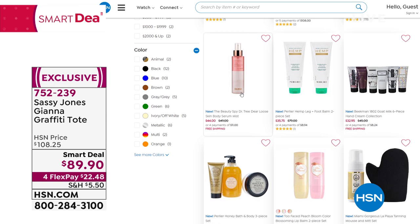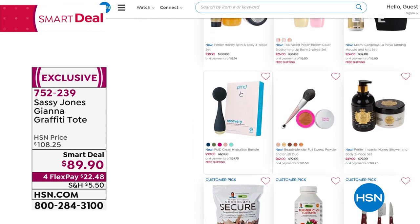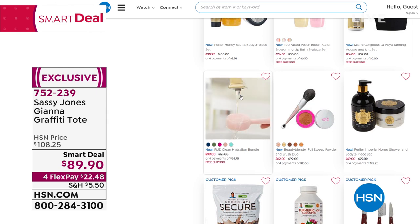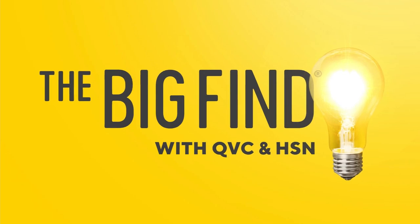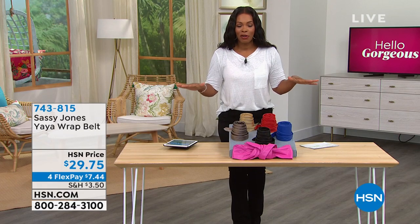Thanks to all of you on Facebook — Nita, Felicia, Dina, Shaka, Nikki, Janice, Stacey — I see you all there. Thanks for joining us this morning. Now, these wrap belts are fantastic — belt is my middle name! I'm so glad you have the Yaya wrap belt.